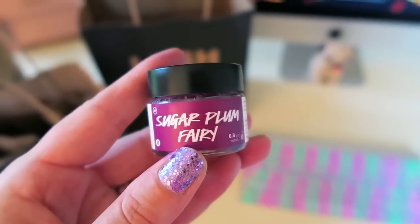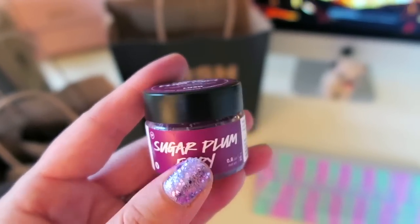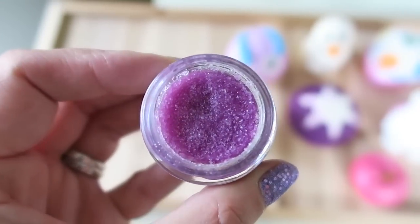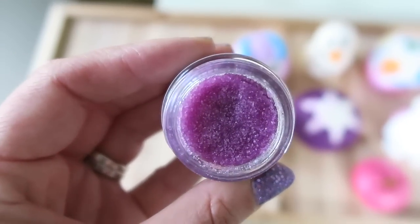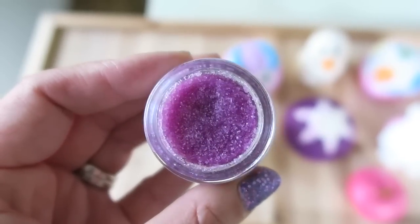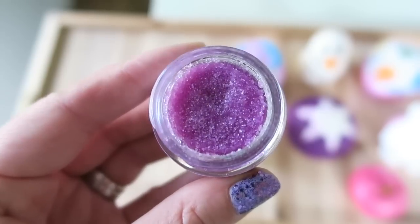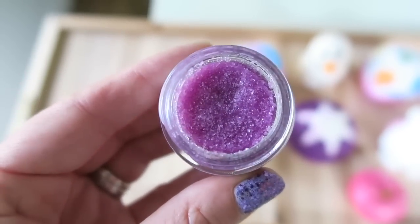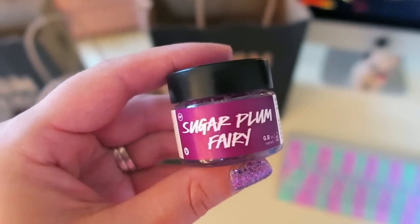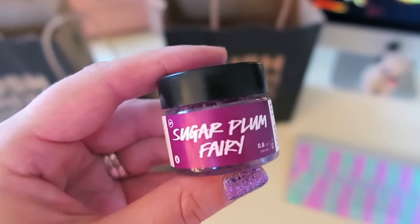Next I picked up the Sugar Plum Fairy Lip Scrub. This is my first time ever buying this — I thought it smelled amazing and I also thought the color was really pretty. It is supposed to scrub lips soft with the fruity taste of black currants, and you're supposed to be able to scrub your lips with it and then lick it off when you're done. You can just eat this because it is edible. I'm definitely excited to try this out because in the wintertime my lips get so dry and chapped.